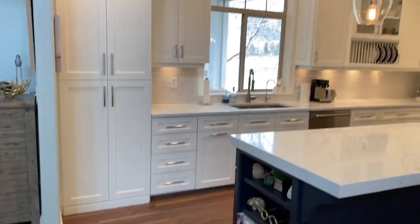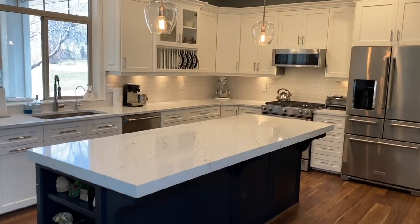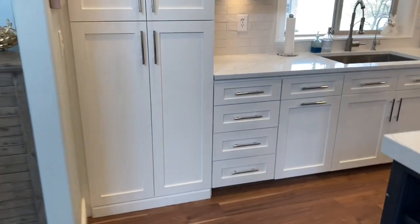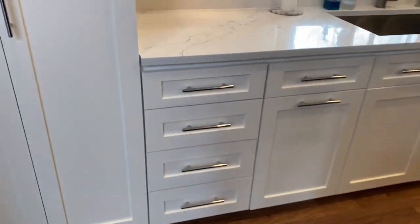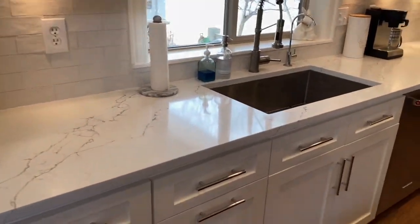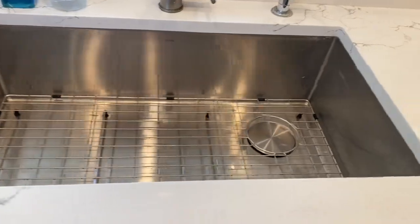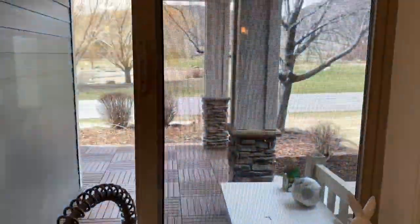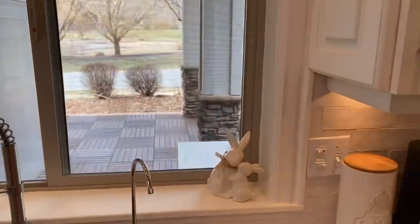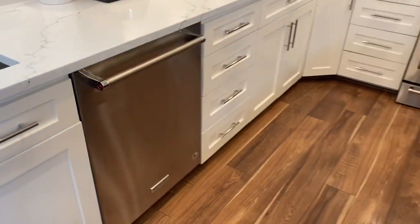The newly updated kitchen is a chef's dream with loads of new quartz counter space, an extra deep single basin sink, new shaker cabinetry, and pull-out drawers in the pantry, island, and cabinets for easy storage. The kitchen also features a new KitchenAid stainless appliance set including dishwasher, microwave with a powerful venting system, gas stove, and an extra-large refrigerator with specialty drawers. The expansive island is also perfect for informal dining.